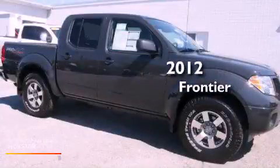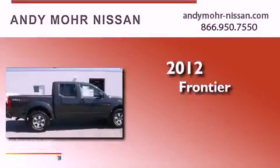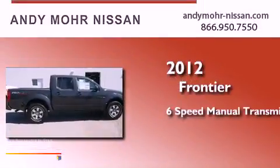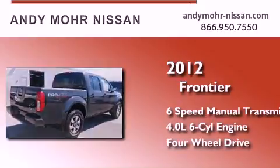This is a brand new 2012 Nissan Frontier. This truck has a six-speed manual transmission, a six-cylinder engine, and the added capability of four-wheel drive.